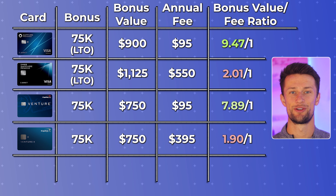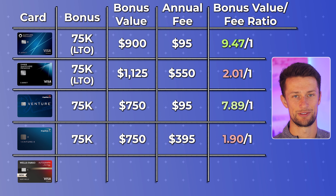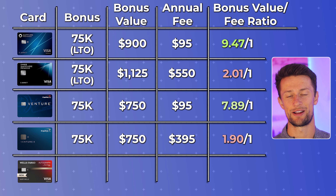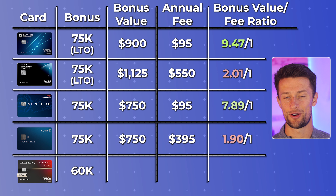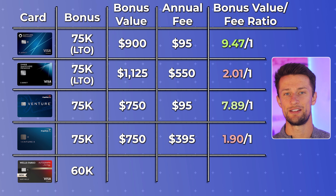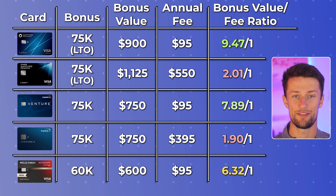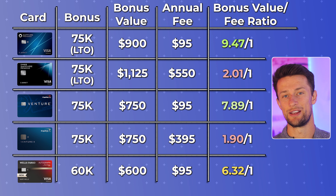It's also really important to consider the Wells Fargo Autograph Journey because it's pushing for a spot on a lot of people's lists as a potential travel credit card, especially for beginners. That card currently offers a 60,000 point signup bonus valued at $600. With its $95 annual fee, that comes up to a 6.32 to 1 ratio. Remember, the higher the ratio the better, but the highest ratio isn't everything in a credit card's package.